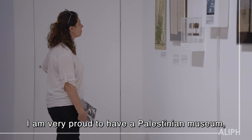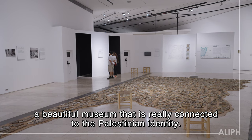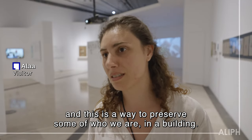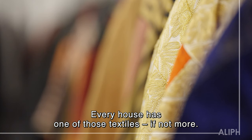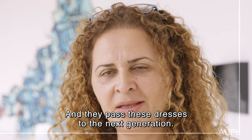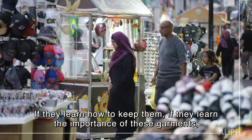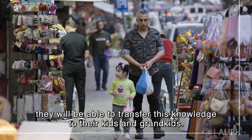I'm very proud to have a Palestinian museum — a beautiful museum that is really connected to Palestinian identity. We feel that our identity is being erased constantly, and this is a way to preserve some of who we are in a building. Every house has one of those textiles, if not more, and they inherit these dresses to the next generation. If they learn how to keep them and understand the importance of these garments, they will be able to transfer this knowledge to their kids and grandkids.